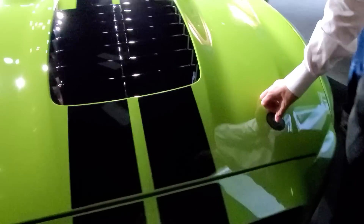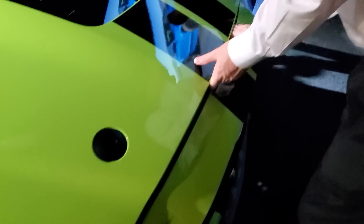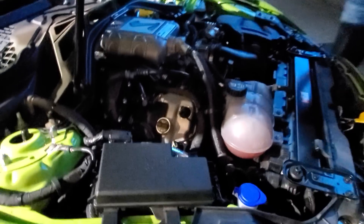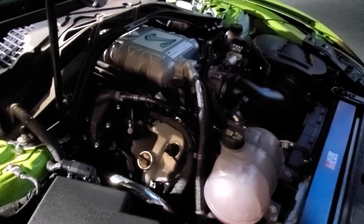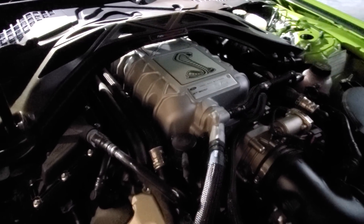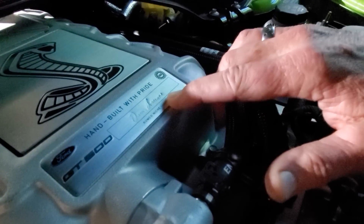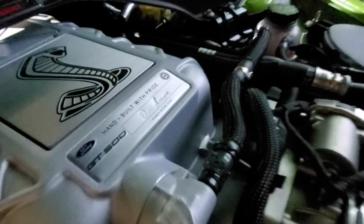The GT500 comes now with standard hood pins — as a track car you want to make sure the hood isn't moving at 150 miles an hour. The GT500 is built around an Eaton 2.65-liter supercharger delivering 760 horsepower at 10-12 PSI of boost. Every engine is signed by the individual who hand-built it at Romeo. It does not go down the same assembly line as a regular GT — all 350s and 500s are built on the same Romeo niche line.